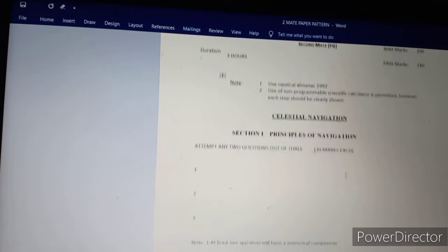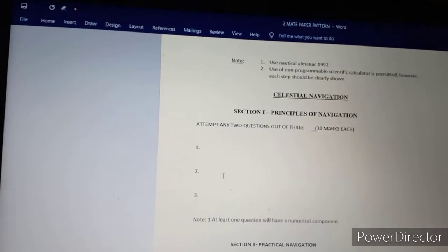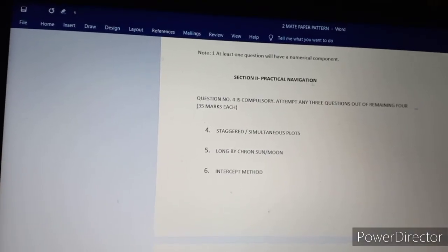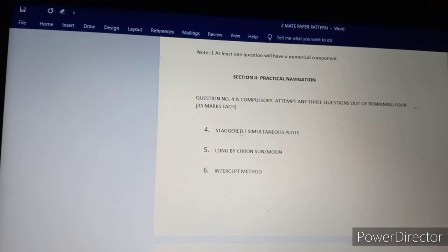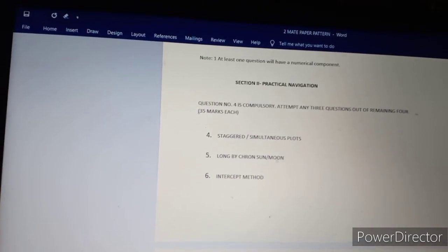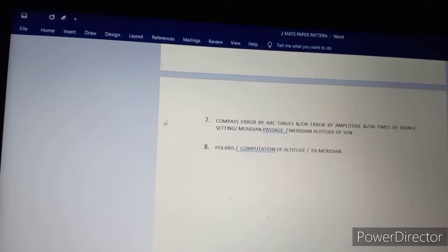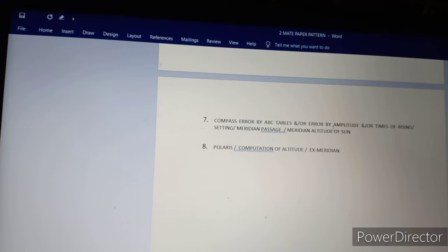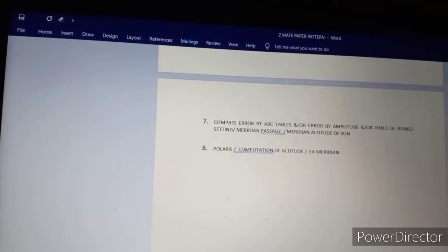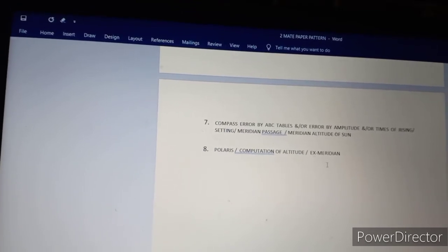Paper 4 is Celestial Navigation. Section 1 is Principle of Navigation: attempt any 2 questions out of 3, worth 30 marks each. Section 2 is Practical Navigation, worth 35 marks each, covering Longitude by Chronometer and other methods. Question 5 covers intercept method with respect to Sun and Moon, compass error by ABC table or error by amplitude, time of rising and setting, meridian passage, altitude of Sun, Polaris, and amplitude at meridian.